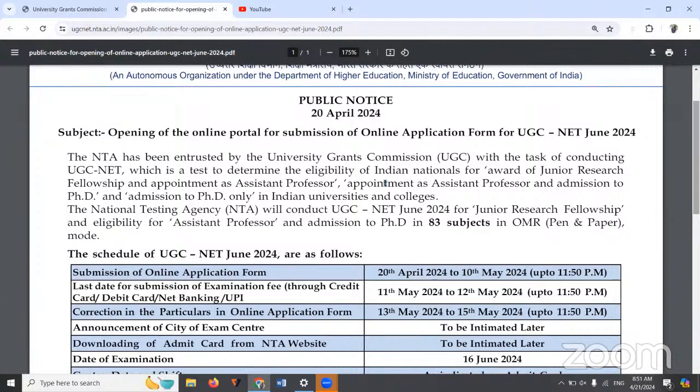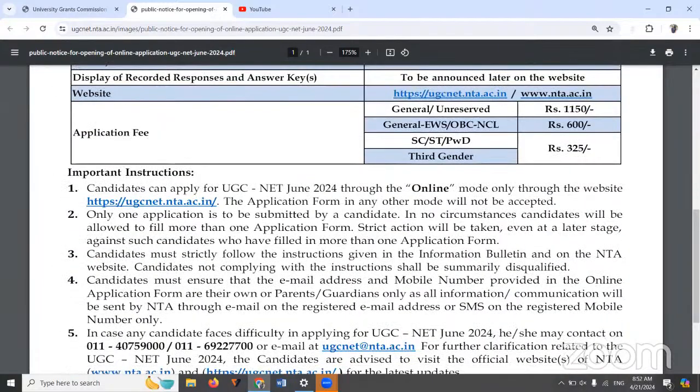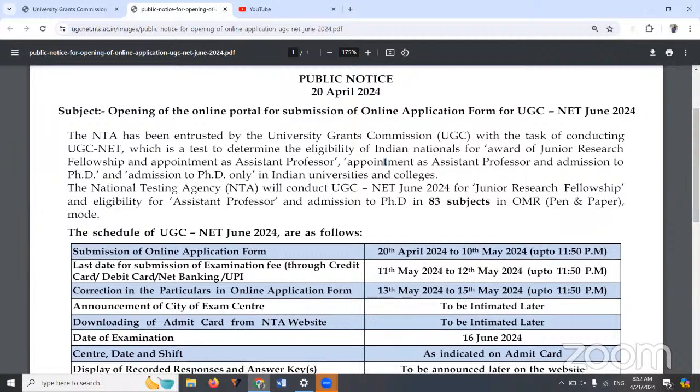The cutoff that you have to get will also change depending upon the category you are applying to. Another very important thing is that since the exam is happening on a single date for all 83 subjects, you can apply for only one subject at a time. You could be eligible in multiple subjects — maybe commerce and management, or English and education — but you have to choose wisely and apply in one subject only, as only one application can be submitted per candidate.